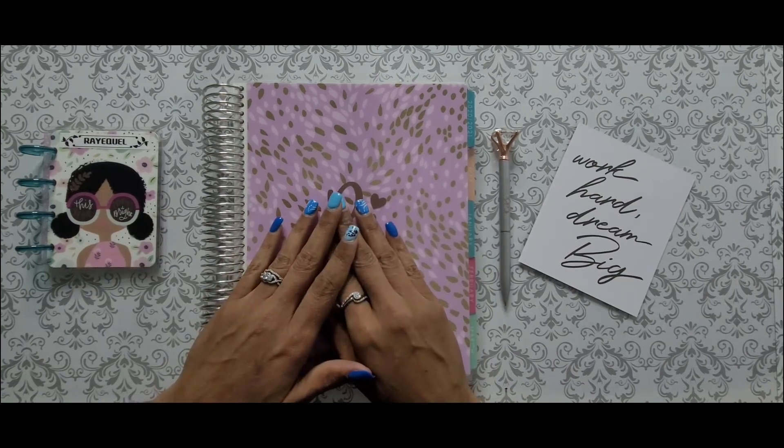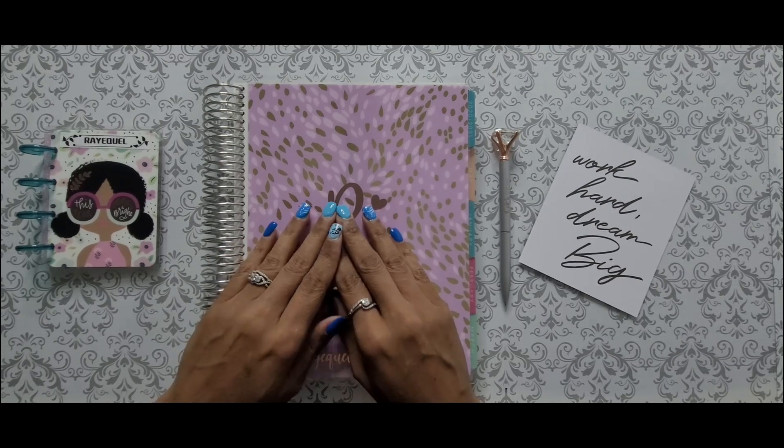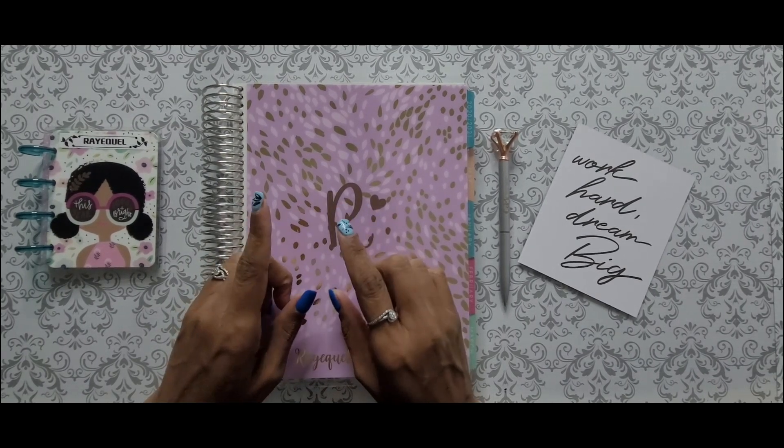Hello everyone, welcome back to my channel! In today's video we will be doing my August week one check-in, so if you're interested please keep watching.